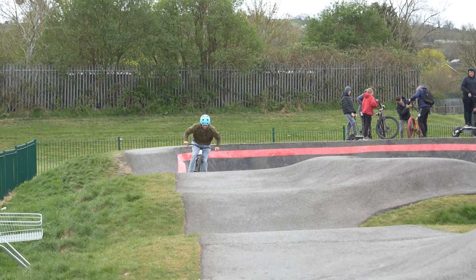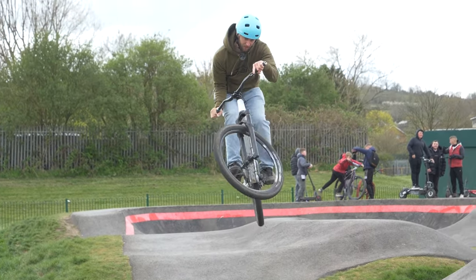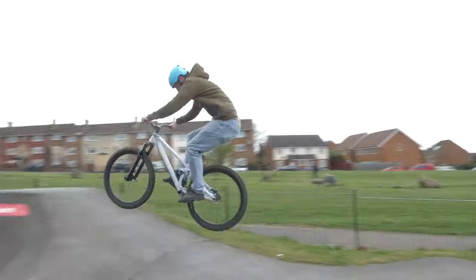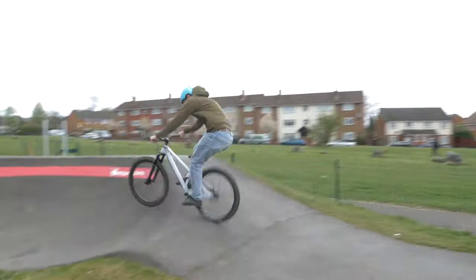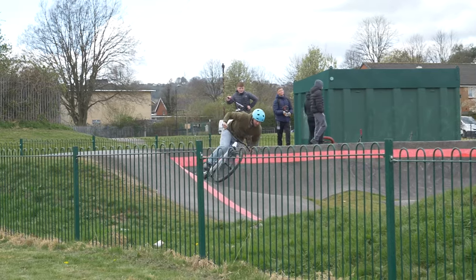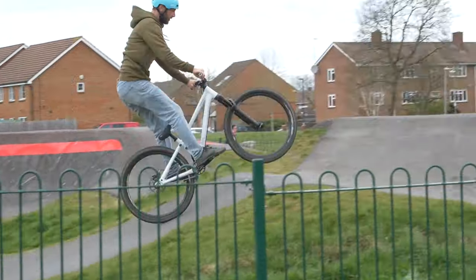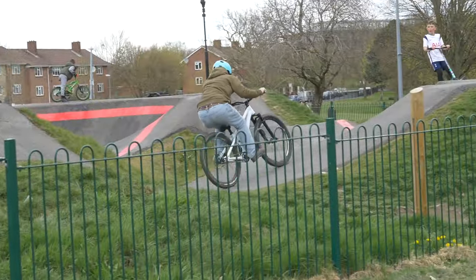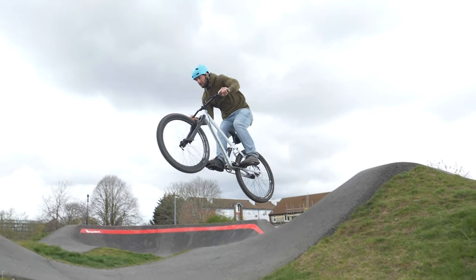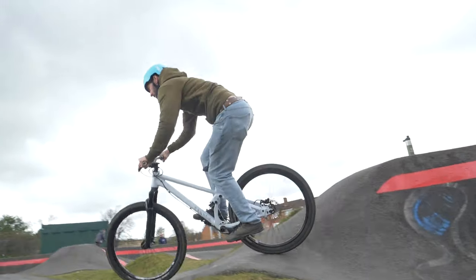Pump tracks can be a great place to learn how to jump. They're relatively safe and the gaps between one roller and the next usually aren't too big. Most importantly, if you case a jump or come up short, you're not going to fall into a big hole or be in too much trouble. The downside, however, is that they're usually made of a much harder surface, so do be careful. Casing a jump is a great lesson — if you case a jump enough times, you'll realize you either need more speed or you need to pull up a bit more. Pulling up hard on the bars will give you extra height and distance, but it can go wrong, so practice a lot.